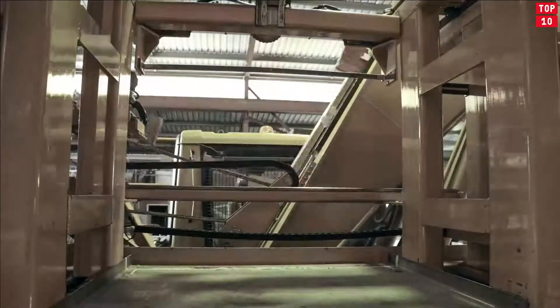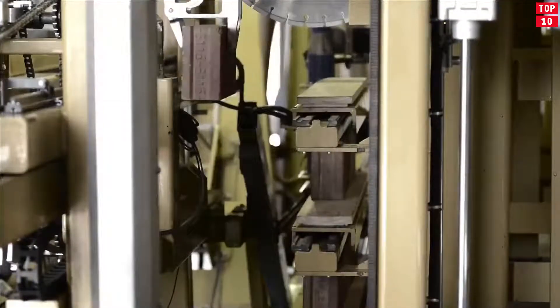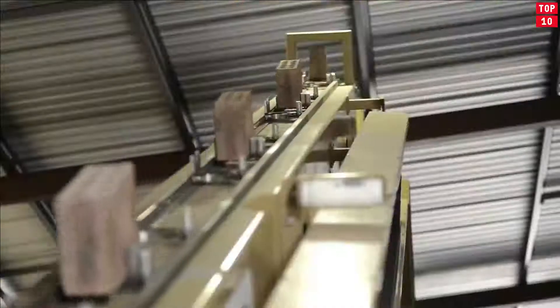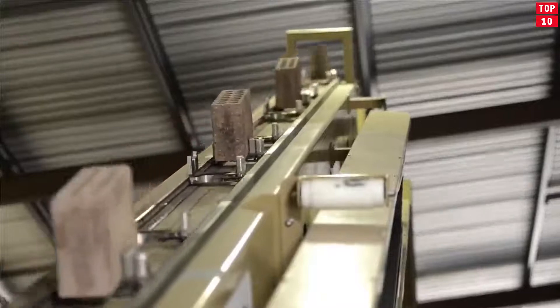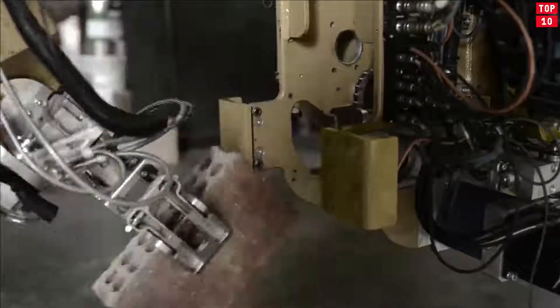At the same time, the device of the robot is shockingly simple. In fact, it is a hydraulic manipulator arm mounted on a trolley for heavy loads. The internal systems of the robot resemble those used by modern 3D printers. The arrangement of bricks by the robot is made with an accuracy of half a millimeter.